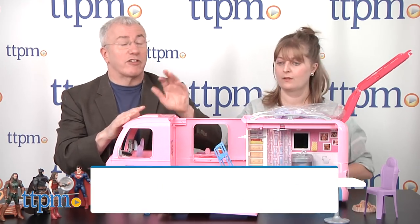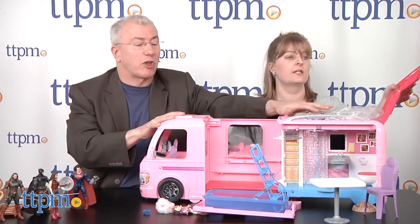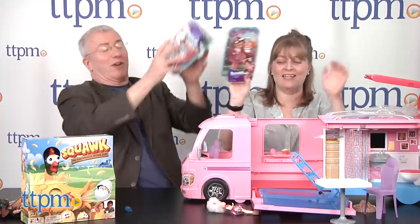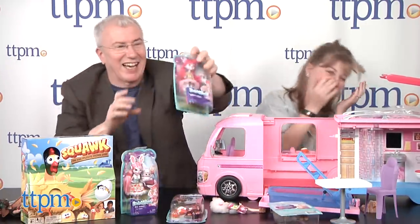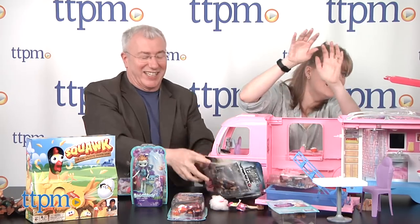Secret word: holiday! So we're giving away a ton of prizes — we're actually giving away the Barbie Dream Camper, a $94.99 retail value. We're also giving away the chicken game, the No Thumbs game, the Enchantimals, and all the Justice League figures. Remember everything we showed you guys.